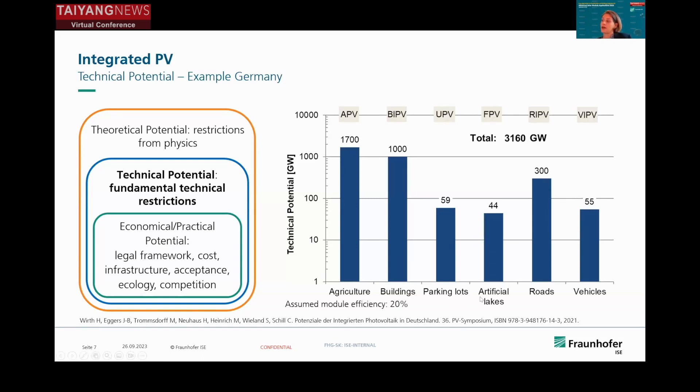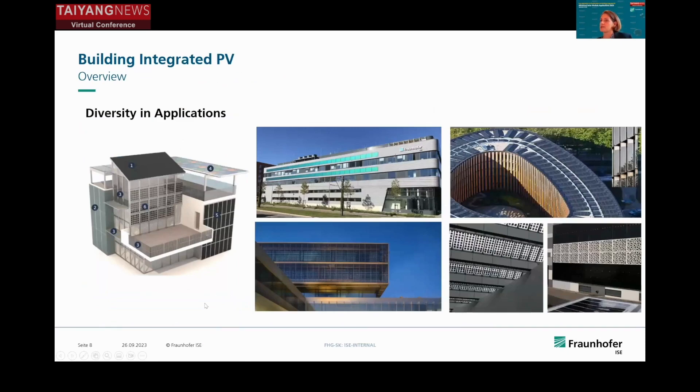Let's start with building-integrated PV applications. We see a huge variety here. Of course, we have the rooftop application integrating into the roof. We have integration into facades, which becomes a design element — here's the example of Fraunhofer research center where we integrated colored modules in the Fraunhofer colors. We have semi-transparent PV modules which still allow light inside the building, and many other options like shades in front of the building or on the rooftop.